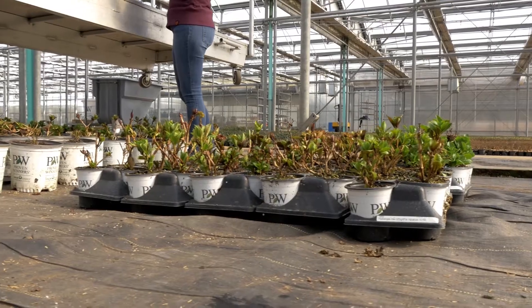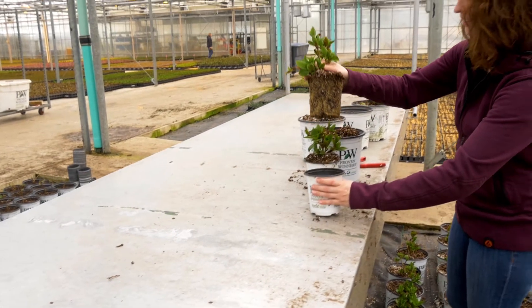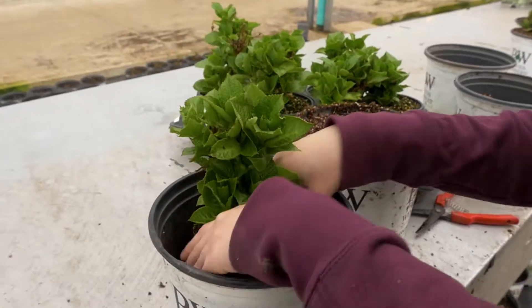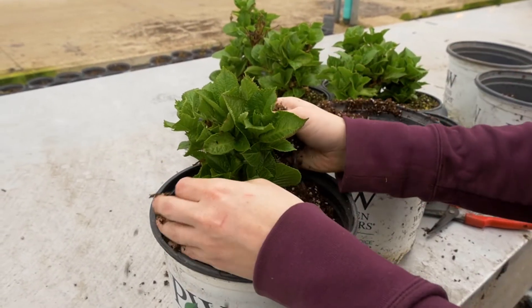Hi, my name is Jennifer Cobb. I am an assistant growing manager here at Spring Meadow Nursery. I'm standing here with our pre-buds, taking our QT product that we are currently shipping out to our customers, and I am shifting them up into a gallon pot so that we can do a trial of what our product is actually doing once it's at its finished stage.